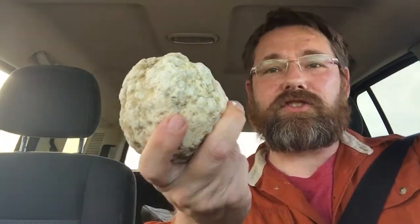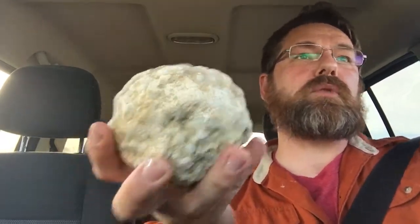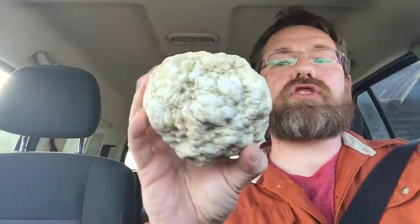I never recommend opening a geode with a hammer because crystals tend to shatter upon impact. This will eventually, if I want to open it, have to be cut open. I just wanted to show you that.